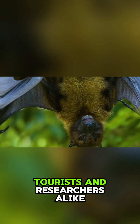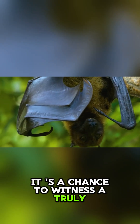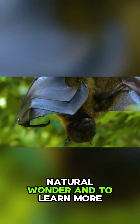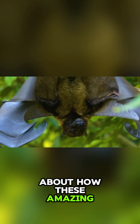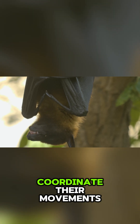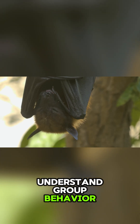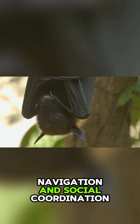These bat spirals attract tourists and researchers alike. It's a chance to witness a truly spectacular natural wonder and to learn more about how these amazing creatures live. By studying how bats navigate and coordinate their movements, scientists hope to better understand group behaviour, navigation, and social coordination.